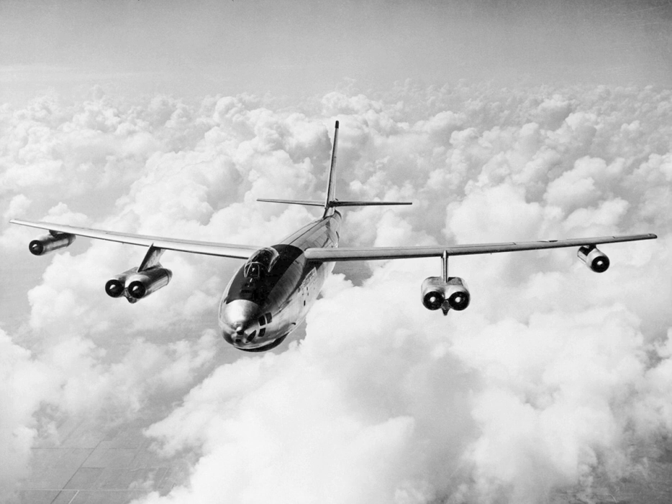The B-47 arose from an informal 1943 requirement for a jet-powered reconnaissance bomber, drawn up by the U.S. Army Air Forces to prompt manufacturers to start research into jet bombers. Boeing was among several companies that responded to this request. Its initial design, the Model 424, was basically a scaled-down version of the piston-engine B-29 Superfortress equipped with four jet engines.